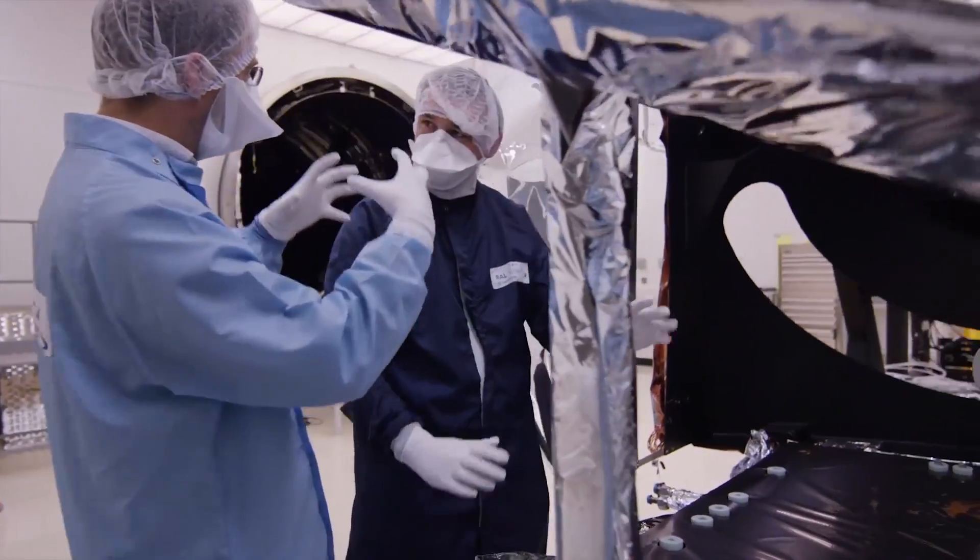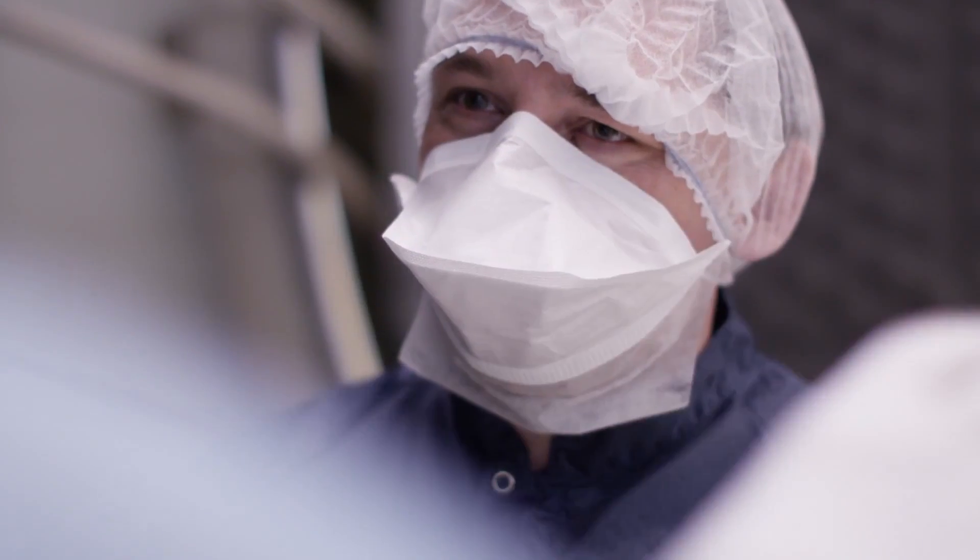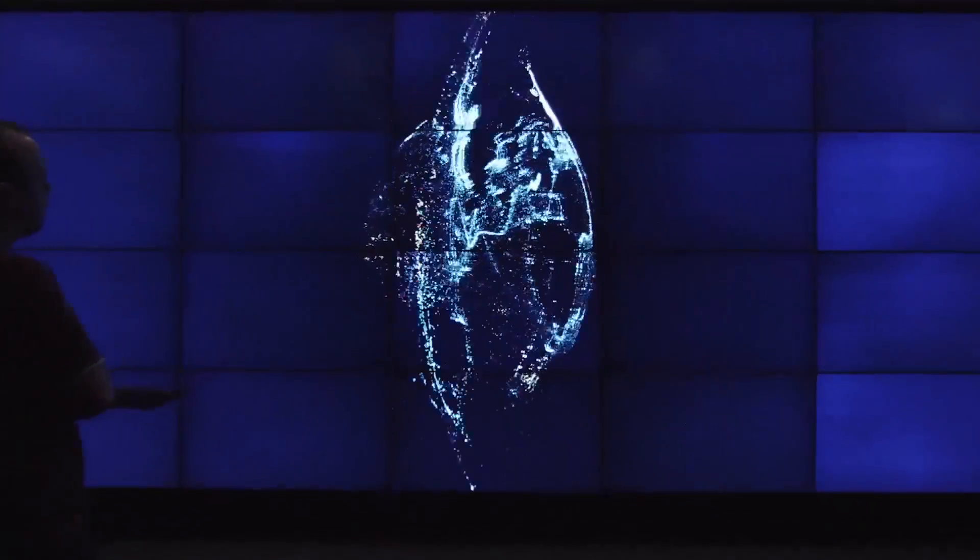That heritage means that today 200 companies and 5,000 people work on the site. It's a perfect location for a world-leading company working at the forefront of new technology.